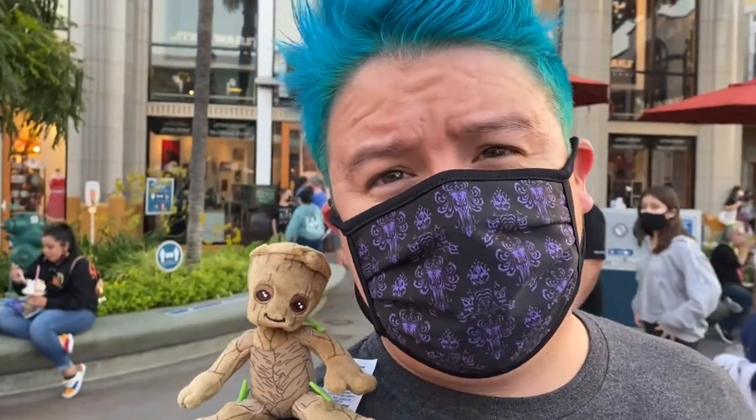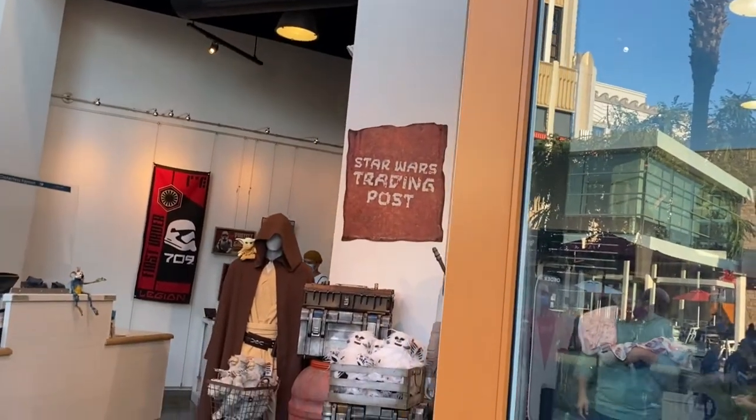Hey guys, welcome back! We are the Dukif family and today we're at Downtown Disney to go check out the Star Wars Trading Post. Let's go! Are you ready, Noah? Yeah!